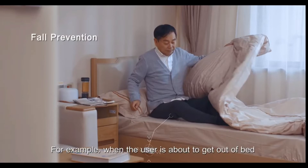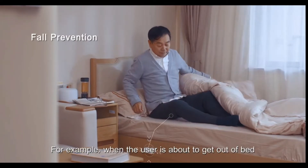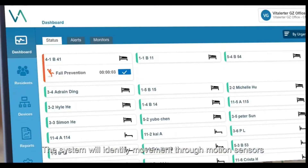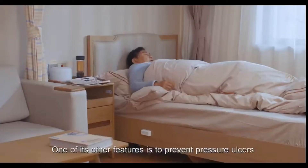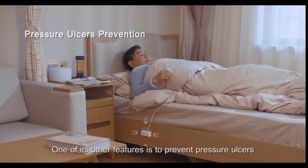For example, when the user is about to get out of bed, the system will identify movement through motion sensors and send an alert to prevent a fall. One of its other features is to prevent pressure ulcers.